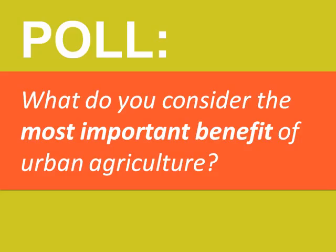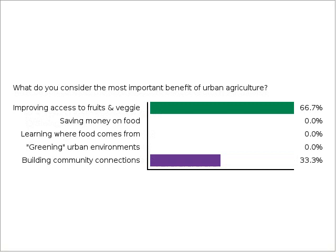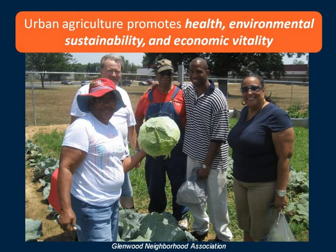What do you consider to be the most important benefit of urban agriculture? We've got a number of answers here and it looks like the clear winner amongst today's webinar participants was around improving access to fruits and veggies, although a number of you indicated that learning about where food comes from and greening urban environments and building community connections were important features of urban agriculture as well.